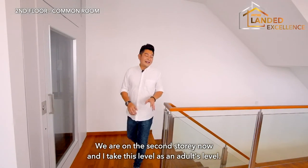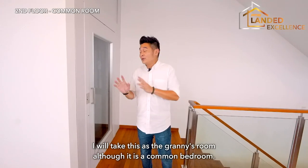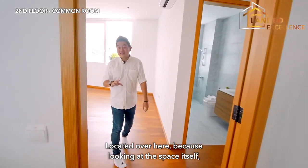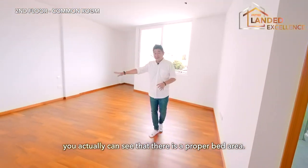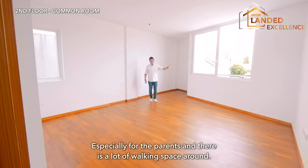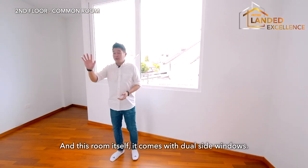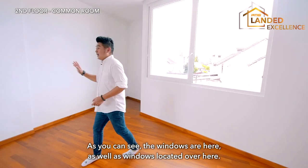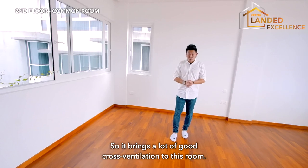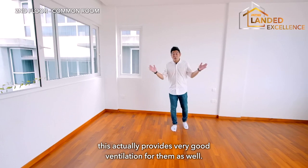We are on the second storey now — I take this level as an adults' level. We have a guest room here, which I'd call a greenish room, though it's a common bedroom. Looking at the space, there's a proper bed area, a very nice wardrobe area — especially suitable for parents — with lots of working space around. This room comes with dual-side windows, bringing great cross ventilation. For elderly who may rest in the room during the daytime, this provides very good ventilation.